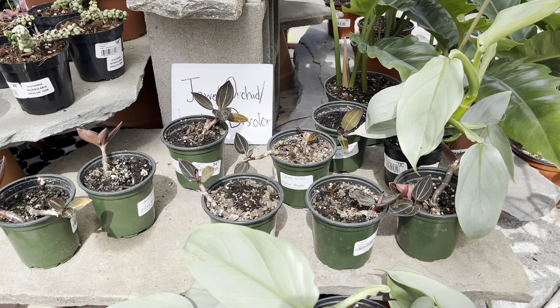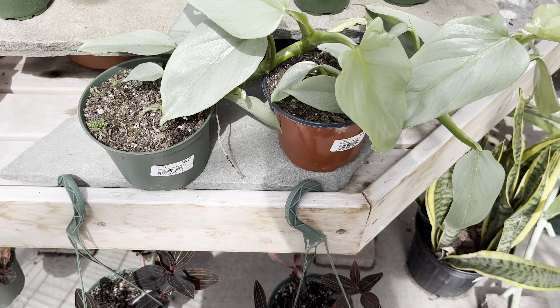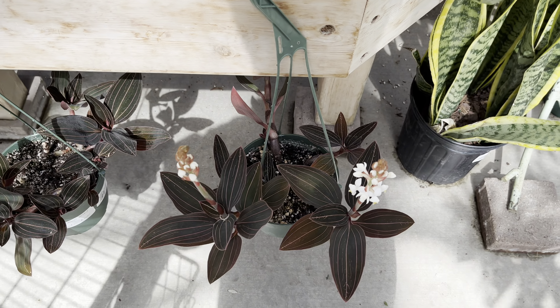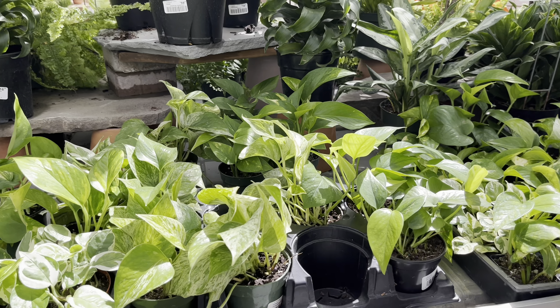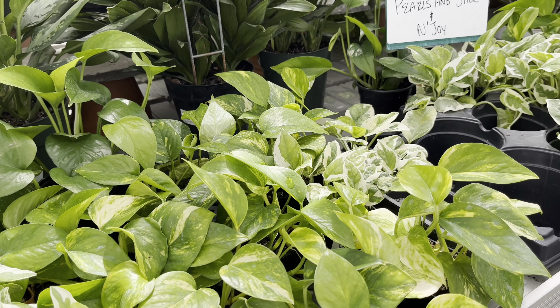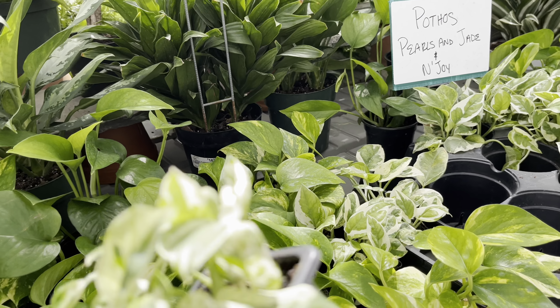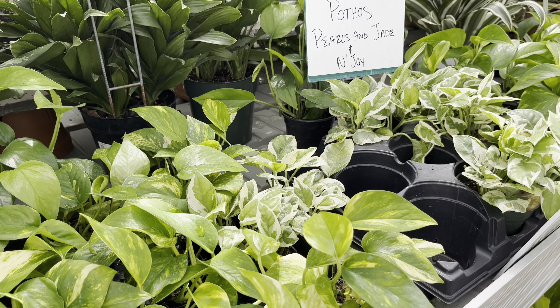Over here we have some jewel orchids and some philodendron silver sword — I love that color. And now the pothos: they have a wide variety of pothos including pearl and jade. Very nice — these are going for $4.